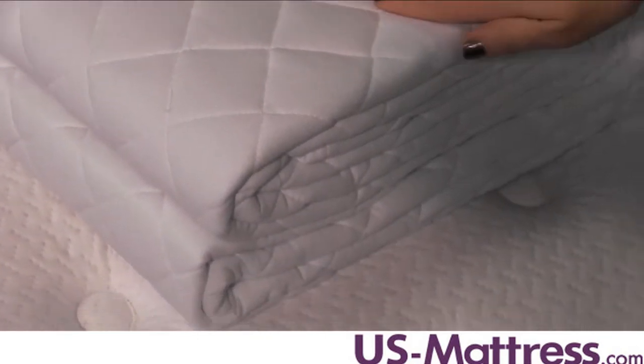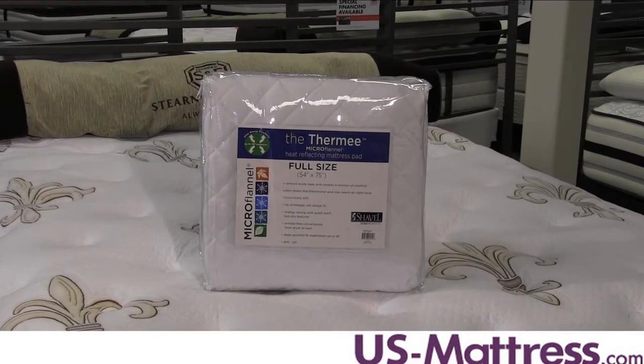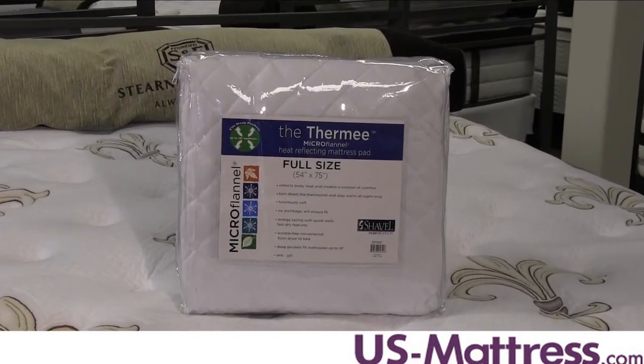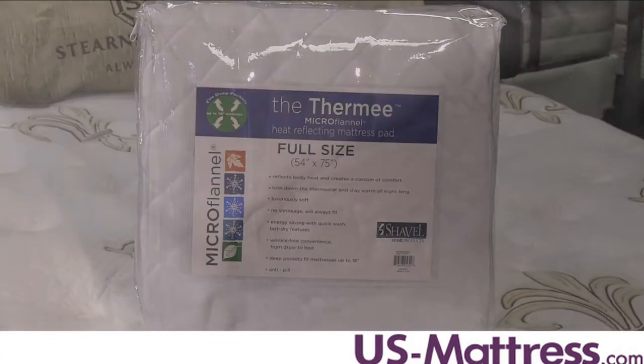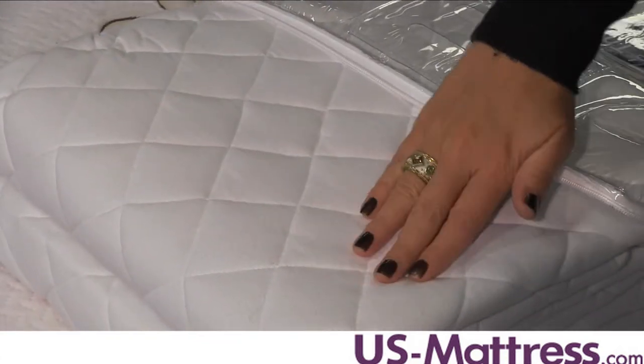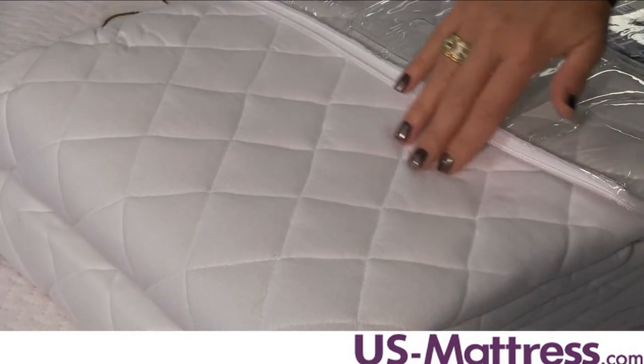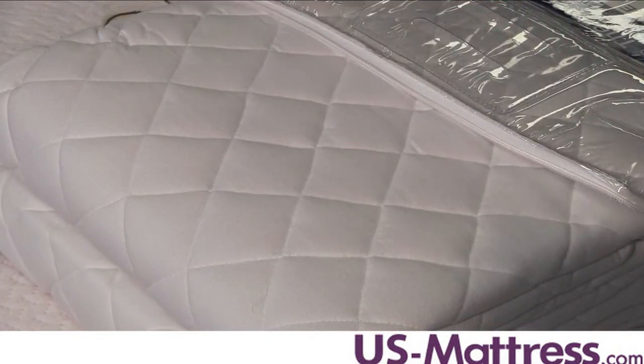Add an extra layer of comfort to your bed and enjoy temperature regulating technology with the Shavell Micro Flannel Heat Reflecting Mattress Pad. It makes your bed cozier than ever by gently reflecting your own body heat, allowing you to enjoy cozy sleep even during winter's coldest nights. This mattress pad is wrinkle resistant and designed to maintain its shape, so you don't have to worry about unsightly lines or folds taking away from the beauty of your made bed.